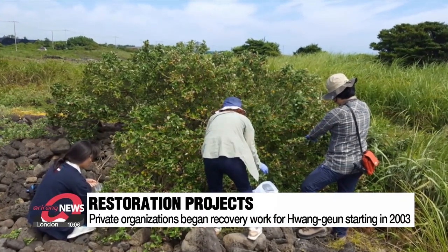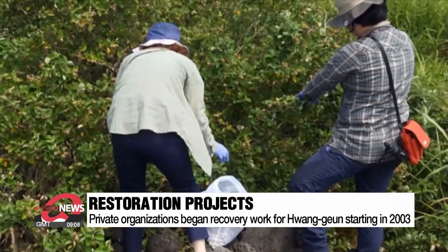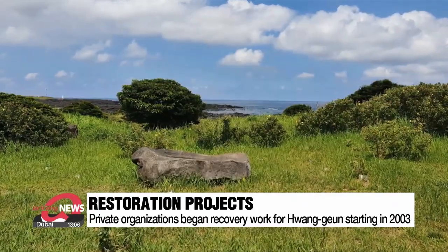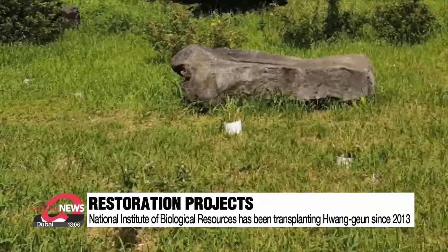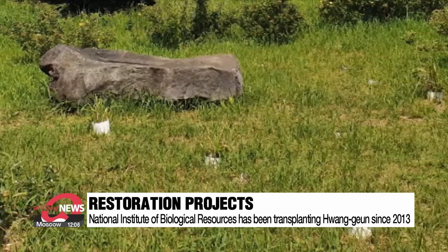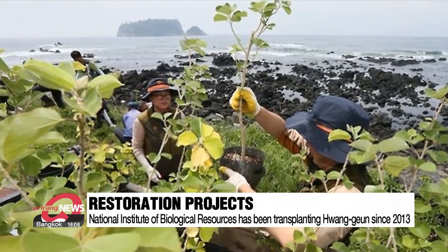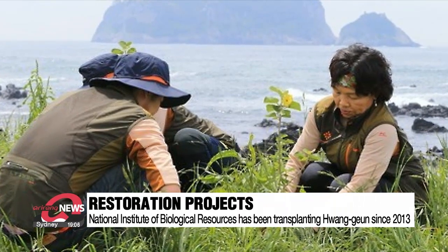In 2003, a private organization started restoration work by planting them along roads and trails. Since 2013, the National Institute of Biological Resources has carried out large-scale transplantation work, taking the flowers from Jeollanamdo province to Jeju's coastal areas, Songwaksan mountain, and the island's Olle trail.